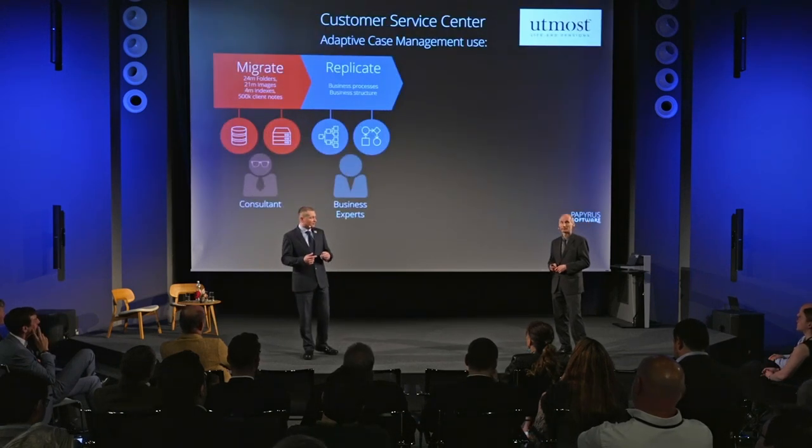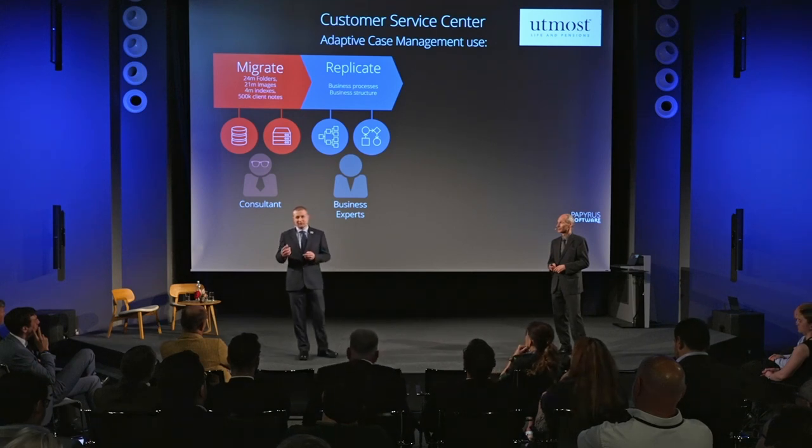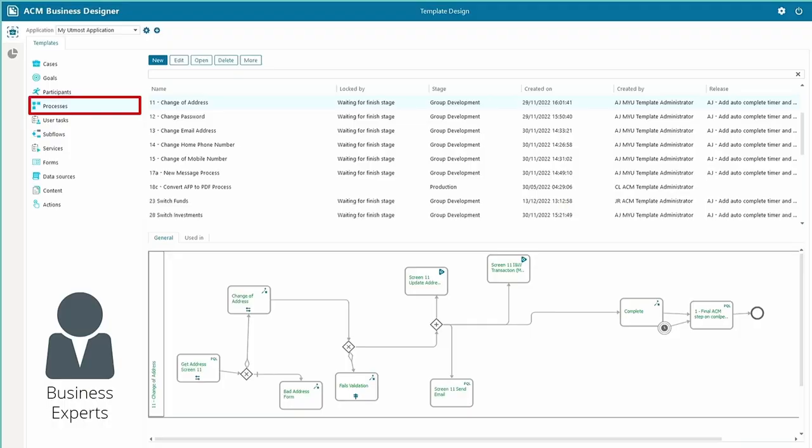In terms of the replication, the Papyrus consultant worked with the project manager to take their business processes and map them within the Business Designer. In terms of the actual business tools provided to Utmost, we gave them Business Designer. This is really where their business knowledge experts can access the system and, as you can see at the top, there are a number of different processes that can be executed by the business users, with the processes mapped out underneath.